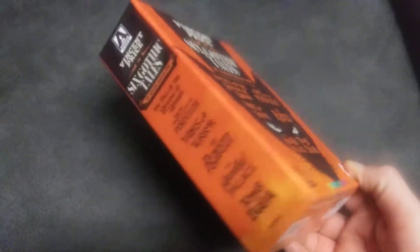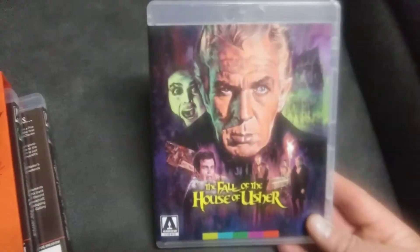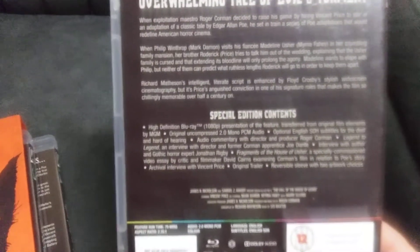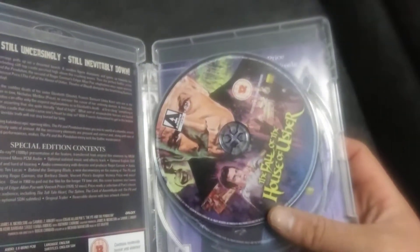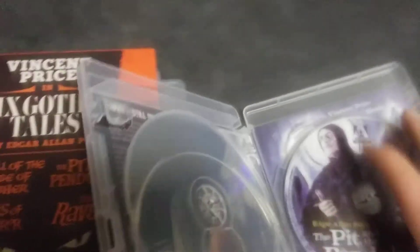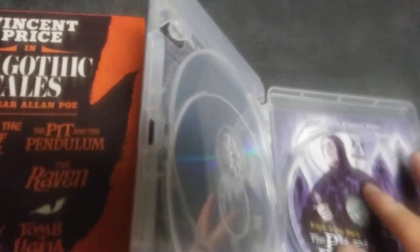Here's the front, the side, the back — very cool case. So there's the Fall of the House of Usher disc, and here's what the disc looks like for that one. Then you get The Pit and the Pendulum, as well as alternative artwork for it. It would have been nice if each movie had its own disc — I would have preferred that — but what are you going to do.